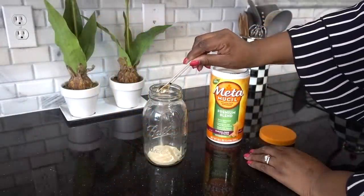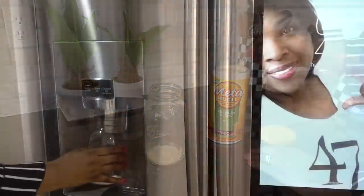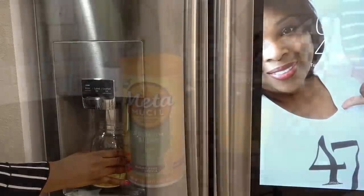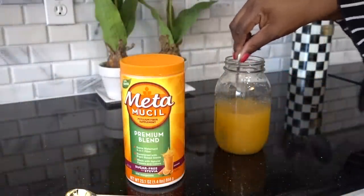It contains psyllium, which is a husk fiber that gels to trap and remove the waste that weighs you down. What I love most about it is that the formula is made with ingredients you can feel good about, like natural colors and flavors.